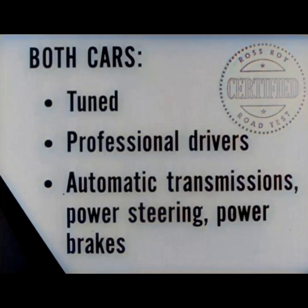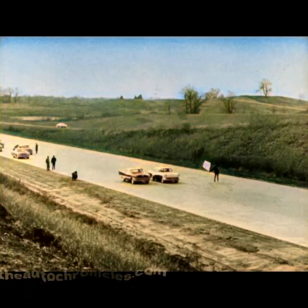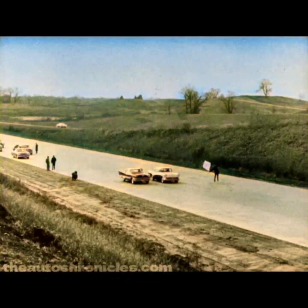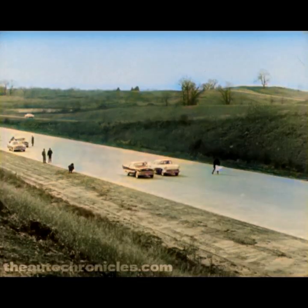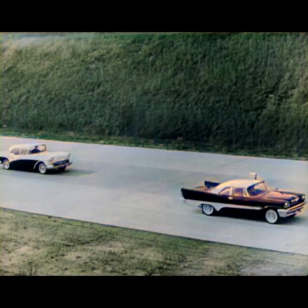Now let's check that Century performance. The zero to 60 miles an hour acceleration test is our first performance comparison. The cars are waiting for the flag to drop with engines idling, transmissions in drive range. And there they go — DeSoto is ahead right from the start. At about 30, DeSoto has a car length lead. At 60, DeSoto is ahead by 3 car lengths. So don't let anybody try to tell you that DeSoto doesn't have better breakaway than Century right up to 60.